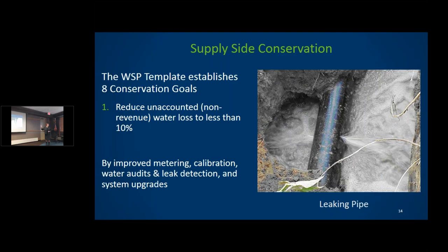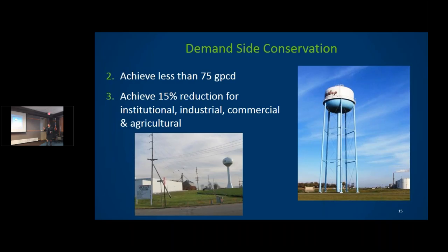Minnesota Rural Waters will help rural communities — and sometimes metro communities — do water audits, and there are private companies that do it as well. Another goal is to achieve less than 75 gallons per capita per day. This varies greatly: Brainerd is at 35 gallons — an older community with very little irrigation — while Baxter right next door, with newer homes and bigger lots, is well over that.